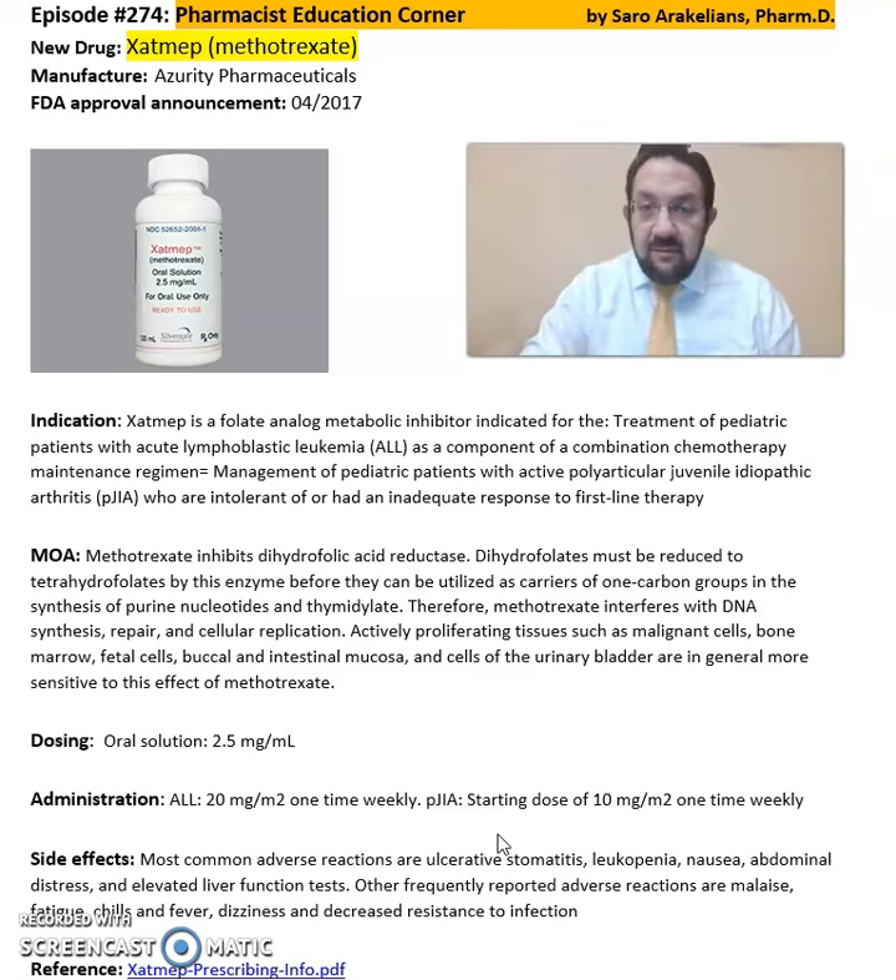Some of the common side effects seen from Zatmib include dizziness, chills, fever, and fatigue.